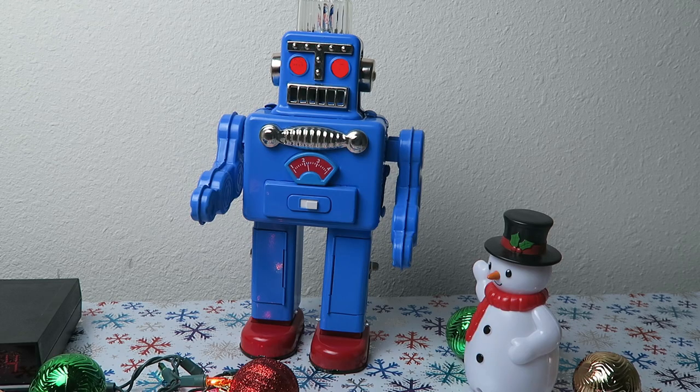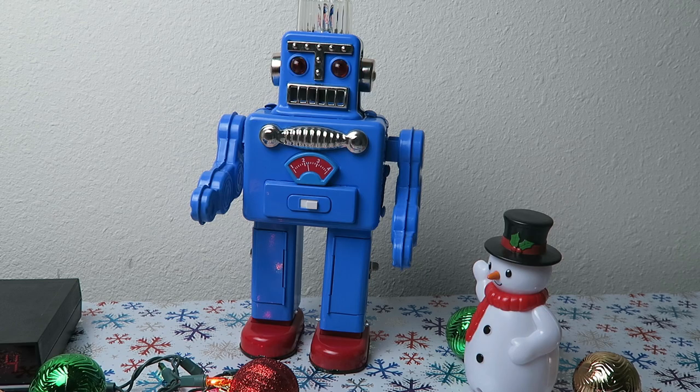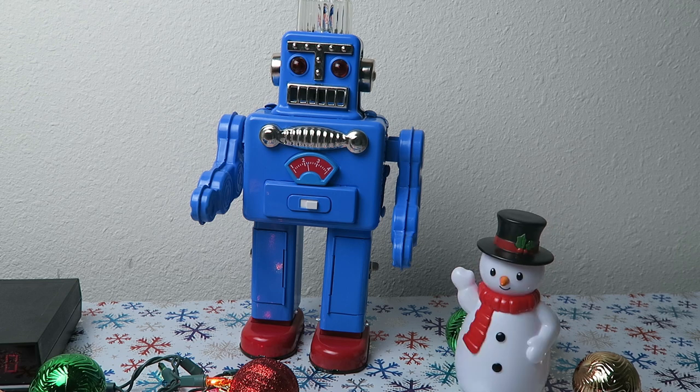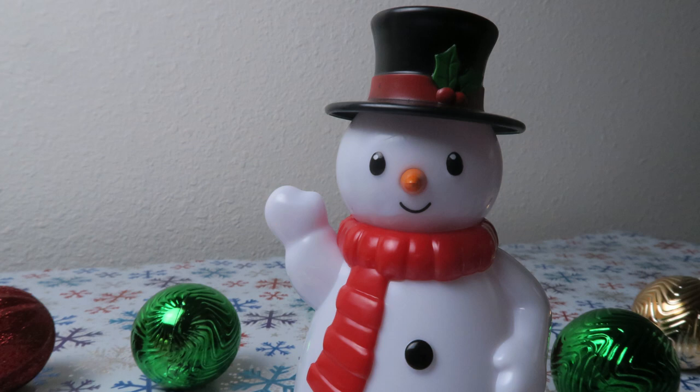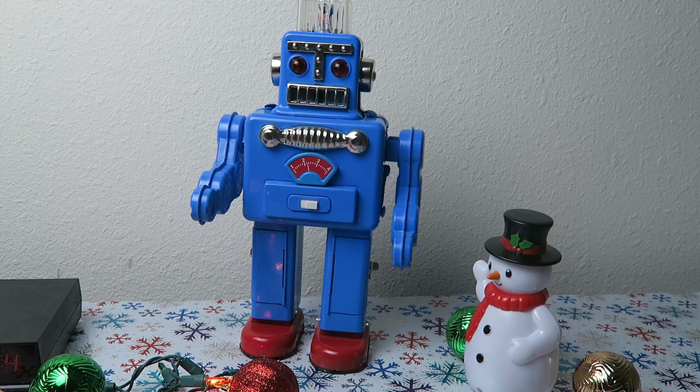I came up with a joke today. Do you want to hear it? No, I tell all the jokes around here. Whatever. Hey guys, you got a joke for me today? What do you call a girl that cheats on you during the holidays? A ho ho ho bag. Wow, another terrible joke. Thanks a lot.